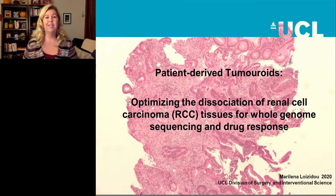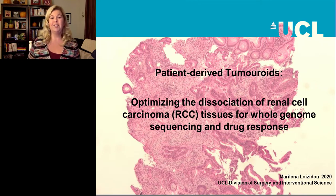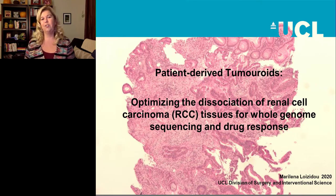Welcome, everyone, and thank you for joining us for our presentation titled 'Using 3D In Vitro Tumoroids for Personalized Medicine.' It is my pleasure to introduce Marilena Loizidou, the Deputy Director of the Division of Surgery and Interventional Science, Head of the Department of Surgical Biotechnology, and Professor of Cancer Nanotechnology at University College London. Please submit questions in the Q&A box; our speaker will address them following the presentation.